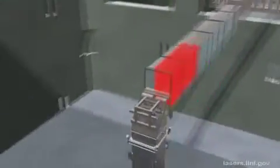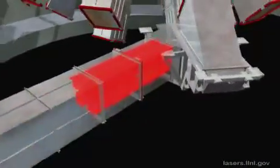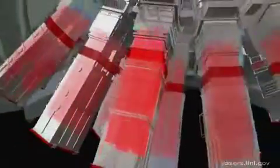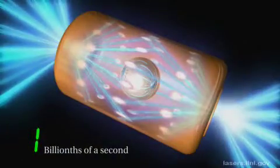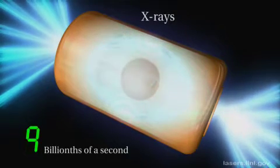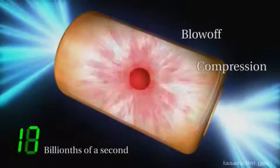Here you see the eight beams split into two groups of four beams each, one group traveling up and the other traveling down, heading for equidistant entry points on the target chamber. Finally, the beams pass through the final optics assemblies, which convert the original infrared laser light to ultraviolet, and then converge on the target, the size of a pencil eraser, generating a bath of X-rays that cause the tiny target to implode and ignite in a controlled, self-sustaining fusion reaction.